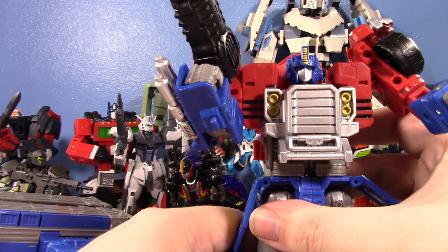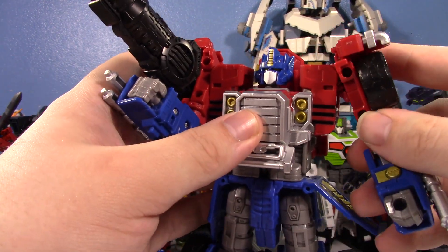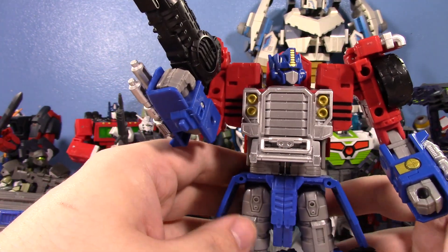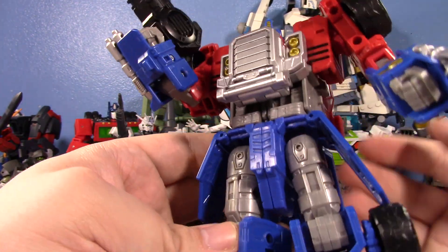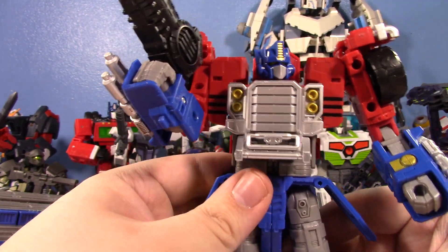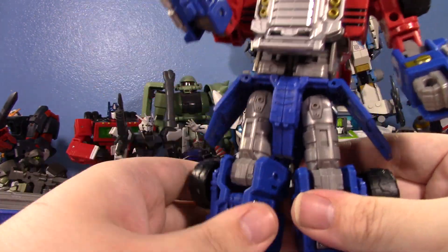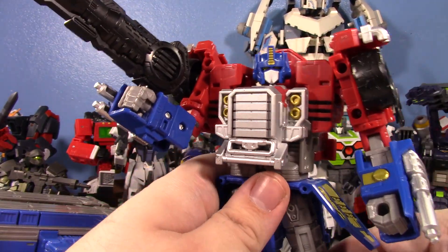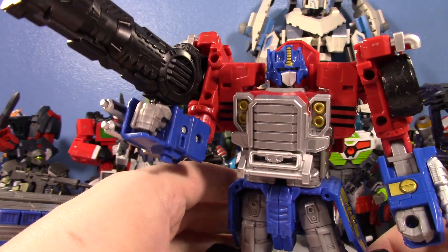I kind of hope they just repaint this mold and sell this as a Voyager or something someday. I wouldn't mind having just this. But there is ultimately the combined form, the super mode — I have to show that off. I love how clicky he is too. He just feels so chonky. He really does kind of feel like a modern Armada toy and I really respect that.